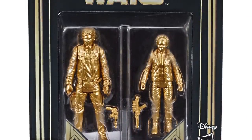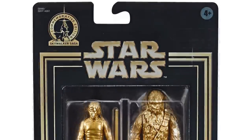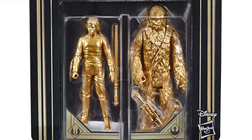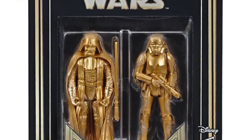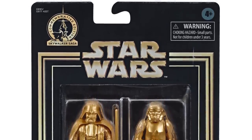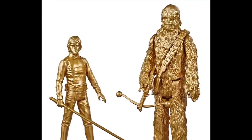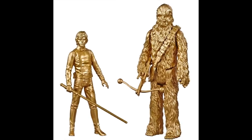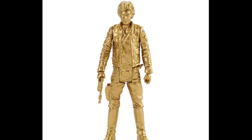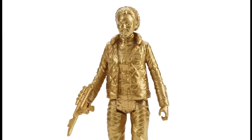We also have the Skywalker Saga line of 3.75 inch figures — these are the ones that are painted all in gold. I'm not too sure what to think of these. They're just for the collector and I'm hoping this is going to be it — just one wave of these gold figures, because I can't really see anyone opening these and playing with them. They're more of a collector's thing in the package. I'm not going to rush out to get these, but if I stumble across them I might pick up the wave. I'm not too concerned about getting these.